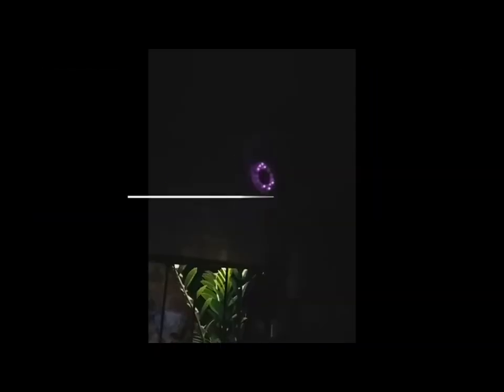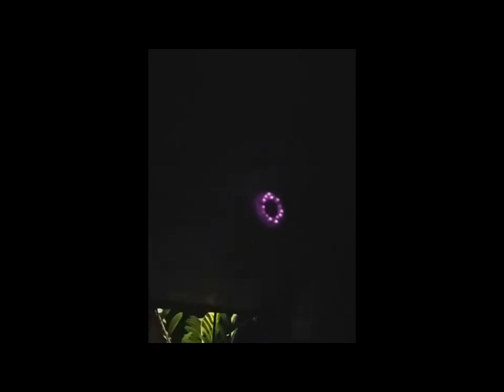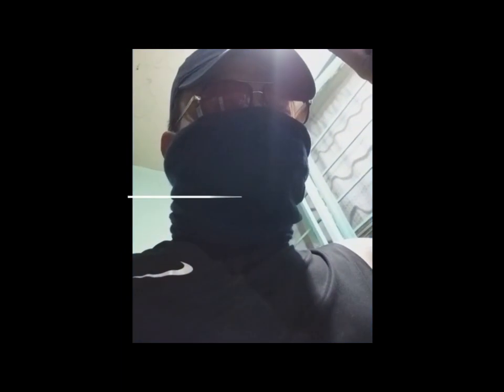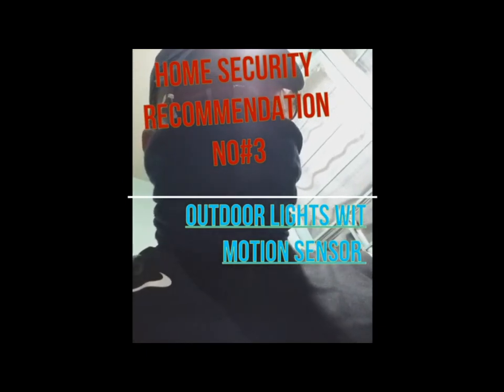The old school CCTV cameras with night vision are all tactically placed to see the surroundings of the house. This is a motion detection or sensor light type — it detects movement. I placed them all around the house for security purposes.